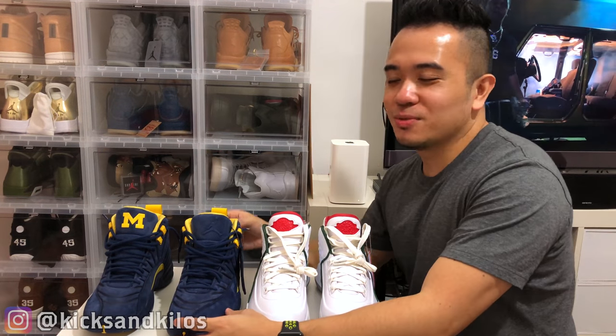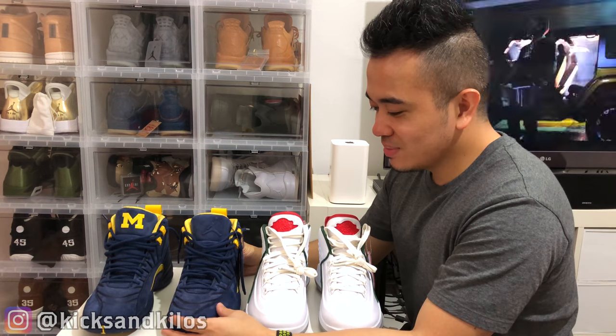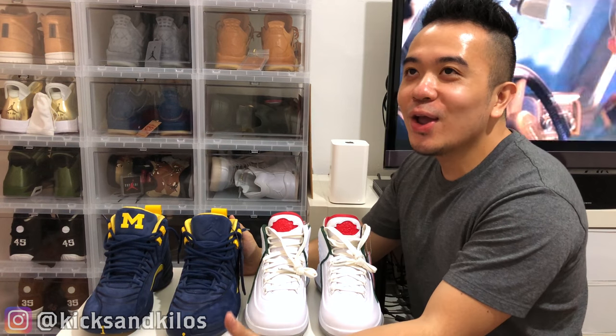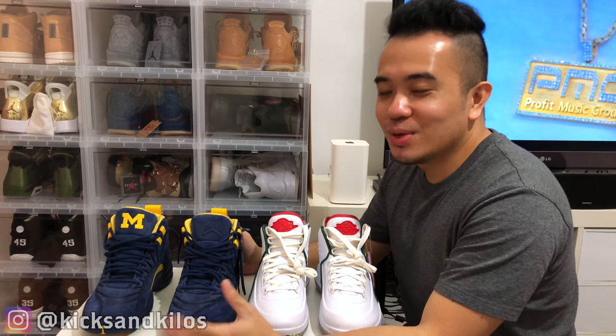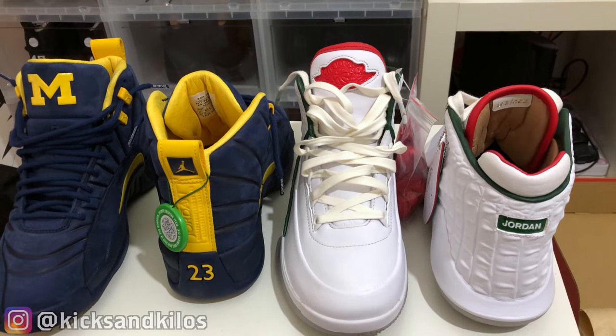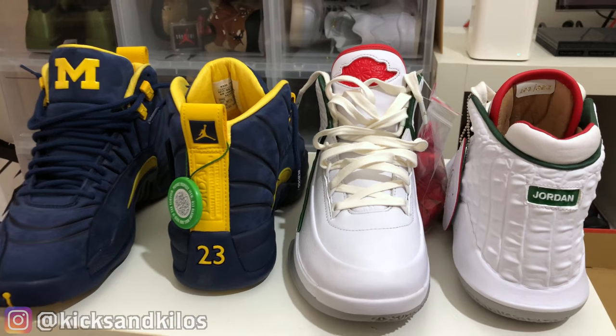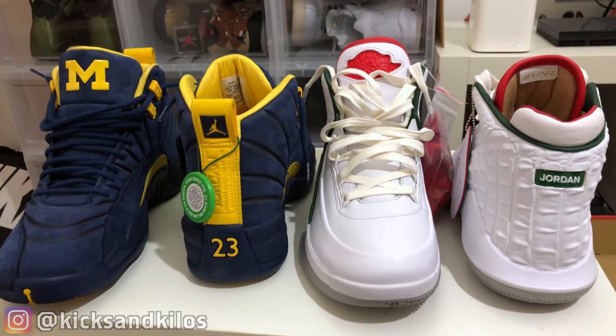This was an impromptu video — I hope I didn't ramble on too long. I'm so happy to get these at a good price, way below what they're currently going for. If you guys want a more detailed review, comment below and let me know.